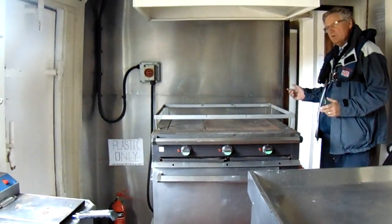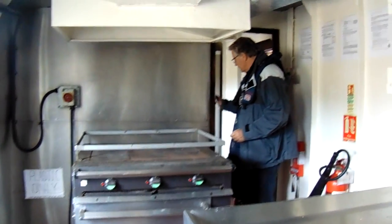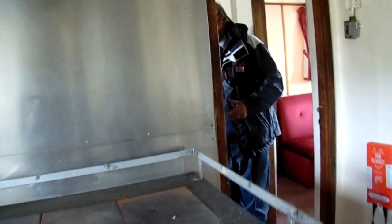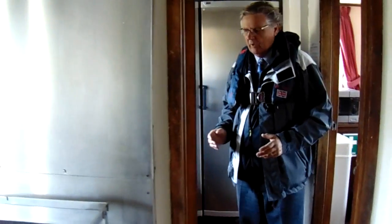I'm now walking through to the pantry area with the freezers and the usual complement of caching equipment, stainless steel work areas, etc.